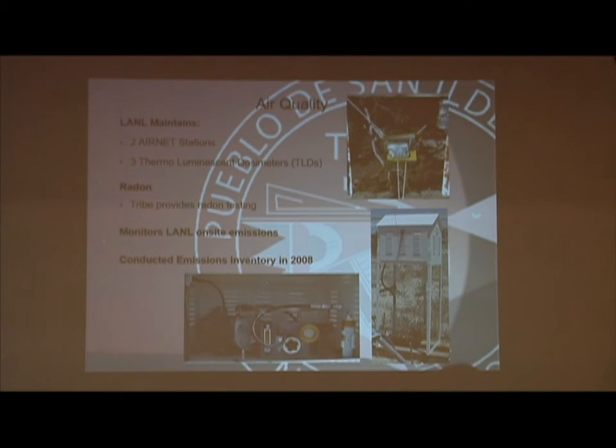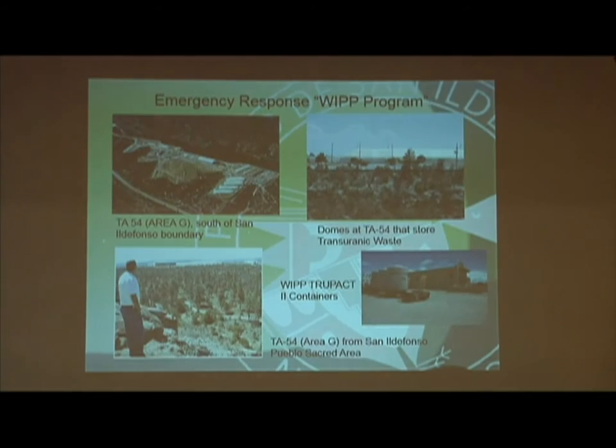For air quality, we have two air net stations — one set up on our sacred areas adjacent from TA-54 at Area G, and one in the Pueblo itself. All this data comes in to us and we put it into our database. For community outreach, that picture on the far right was from what we call Santiago Day. With our WHIP coordinator, we actually had them bring the truck down so community members could see what's actually traveling through the Pueblo — people had a lot of questions about safety, like what happens if they go off the bridge and fall in the river. A gentleman gave a presentation on what the containers are made of and what they contain.